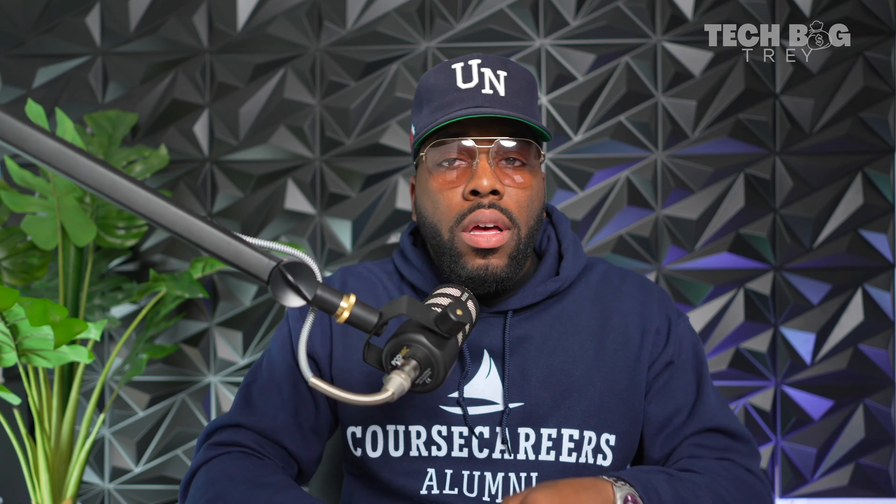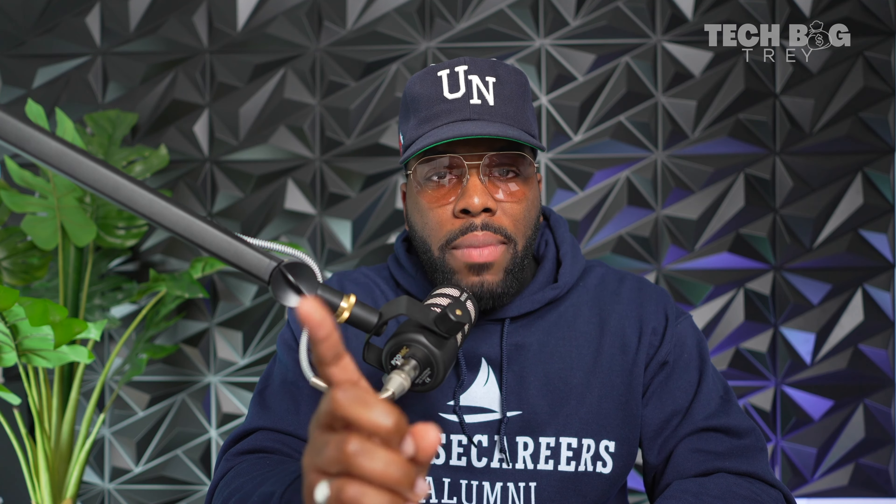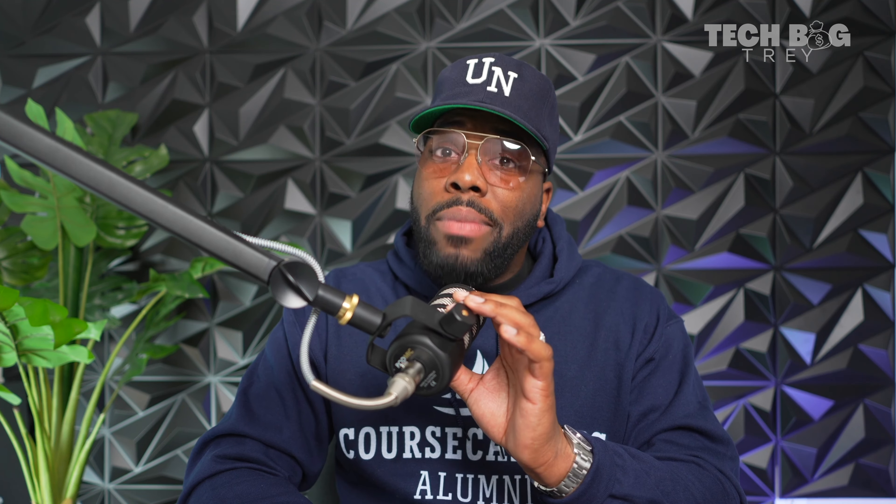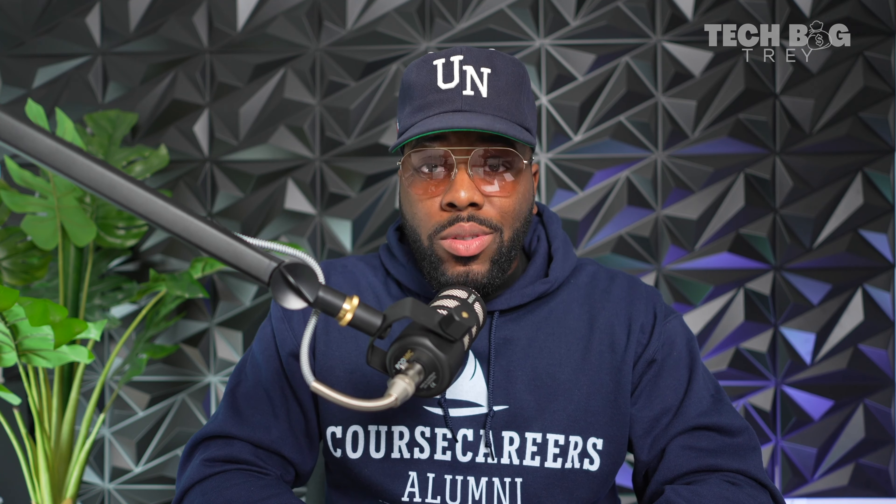Back to the episode. Now that we know how bonuses are calculated — this is what I made in my first month. Three hundred and some dollars. Not bad at all — I will take it every single day, and I know you will too.